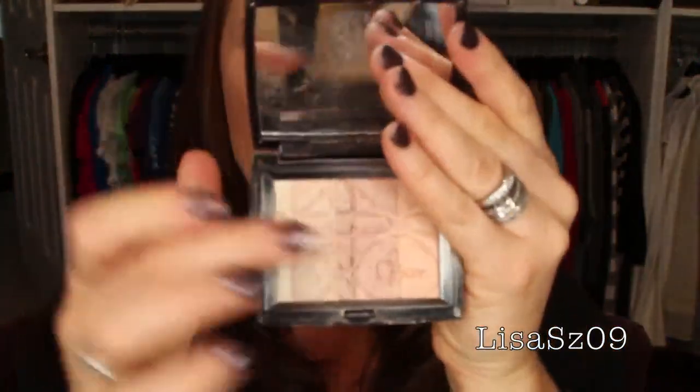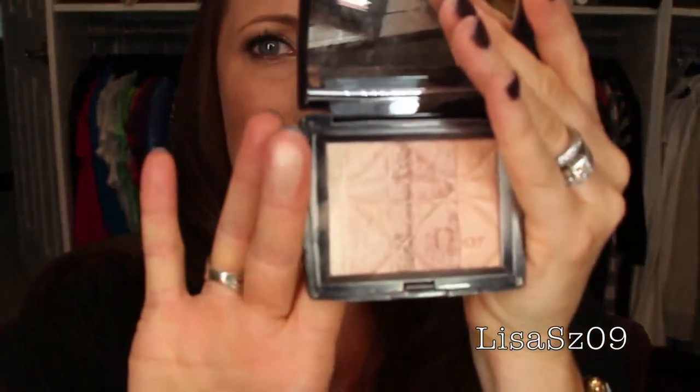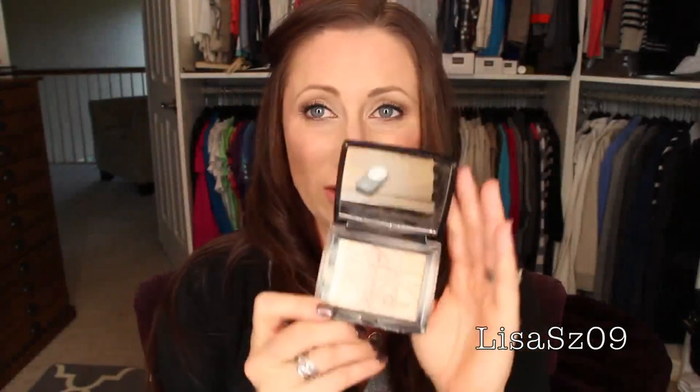Dior Amber Diamond 02 — I don't think this is made any longer, maybe I'm wrong. I like it on my finger but I don't think I like it on my face because I never ever grab for it. I don't need this one — this one's going to go on the sale.